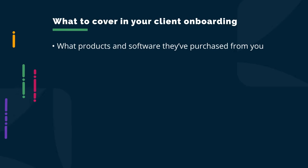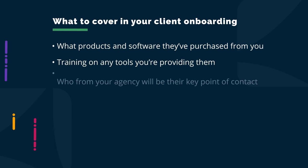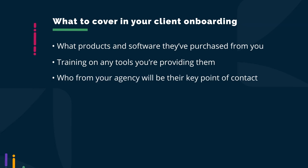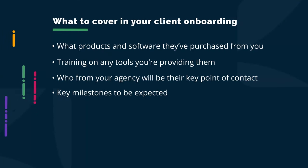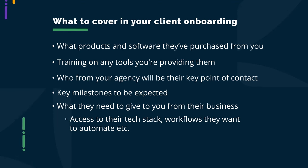During onboarding, your job is to implement and make sure your client understands a whole bunch of things — including what products and software they've purchased from you, getting training on any tools you're providing them, understanding who from your agency will be the key point of contact, key milestones to be expected, and what they will need to give you from their side so you can get to work — things like access to their tech stack and workflows they want to automate.